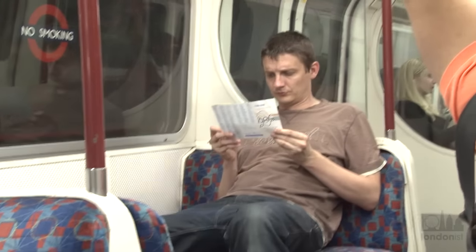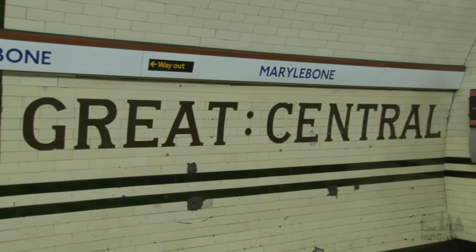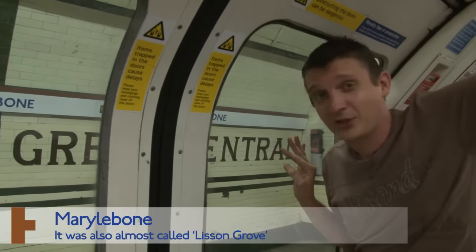So out of Zone 2 and into Zone 1 — next stop, some more tiles which reveal a previous name. The National Railway station at Marylebone was once called, or was going to be called, Great Central.